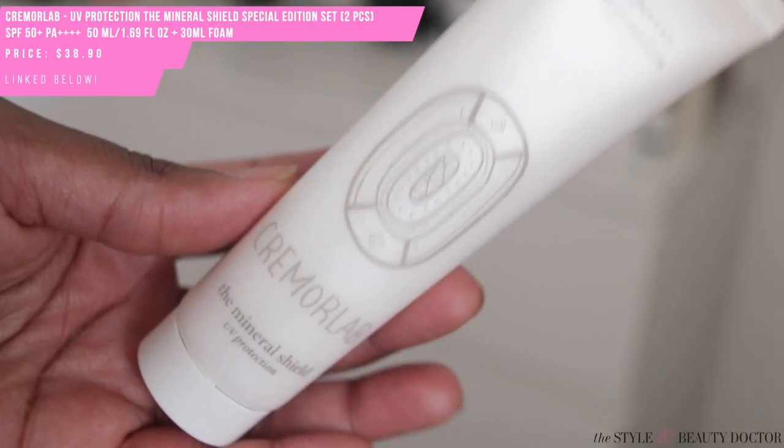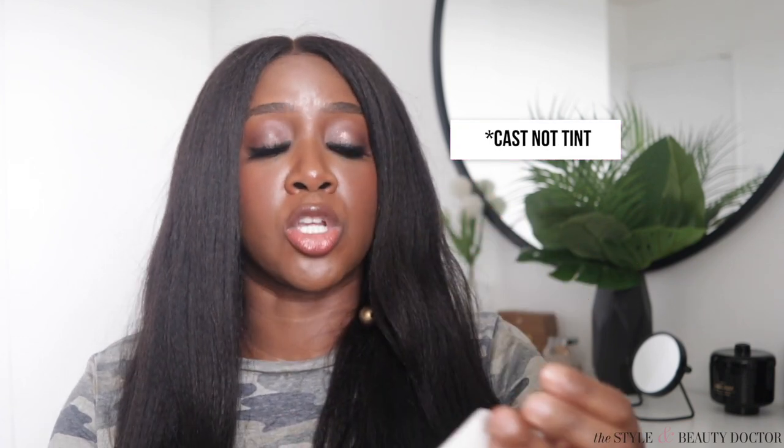Next up, the Cremorlab Mineral Shield SPF 50+ PA++++. This one is quite an enigma — I've been trying to find the full ingredient list. The filters are titanium dioxide and zinc oxide, though I haven't seen what percentage of each. Now, you might not even need to go that far — do not pass go, do not collect $200 — the tint on this is strong. It does calm down thankfully after a few minutes, but despite having a nice slip feel that makes you think it'll blend in nicely, the cast is very casty.